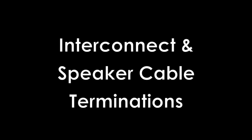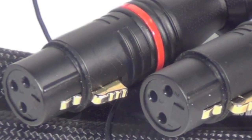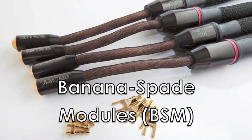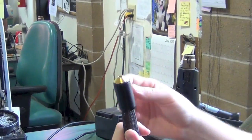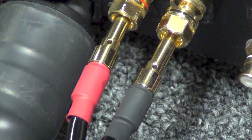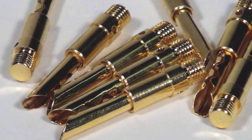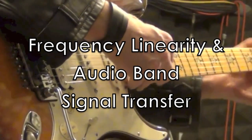Tara Labs uses only the finest terminations when terminating their audio cables. All interconnects feature custom-designed XLR, RCA, and B&C gold-plated terminations. Speaker cables are constructed using banana-spade modules known as BSMs. This unique feature enables the audiophile the ability to interchange their terminations at will, proving invaluable when switching out multiple components. Each BSM is internally hollowed to ensure high-frequency extension. Each interconnect and speaker termination features an outer layer of gold plating consisting of 30 microns, layered over high-copper content alloy, ensuring frequency linearity as well as audio band signal transfer.